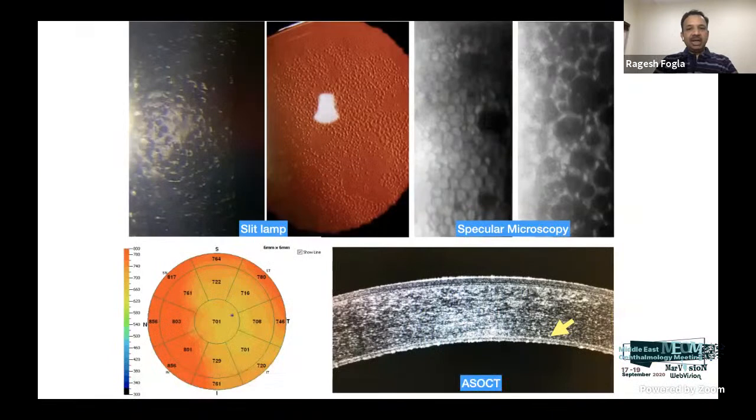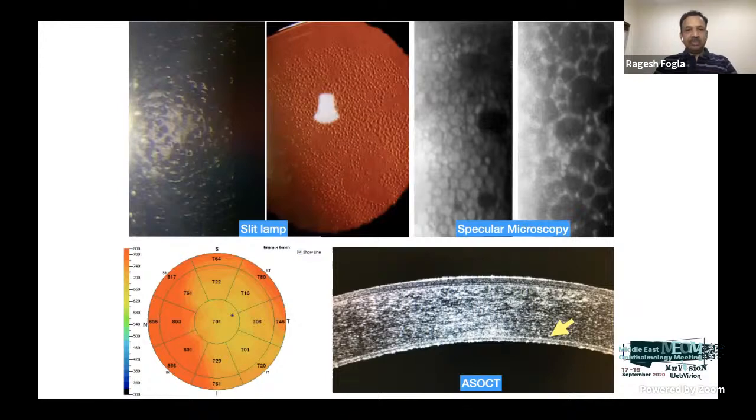Clinically, you will see a beaten-metal appearance of Descemet's membrane and endothelium. Changes can be observed on slit lamp as an orange-peel appearance or on retroillumination. Specular microscopy shows dark spots indicating loss of endothelial cells. Anterior segment OCT gives an idea of corneal pachymetry across the cornea, and on cross-section you will see the thickened Descemet's membrane and hyperreflectivity from the guttate changes. The progression includes: guttate changes, loss of endothelial cells with pleomorphism, increased corneal thickness, posterior stromal edema leading to epithelial edema and bullae, subepithelial fibrosis, and peripheral vascularization.